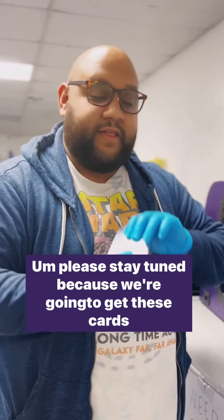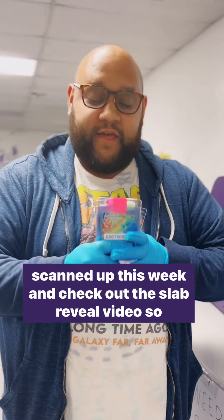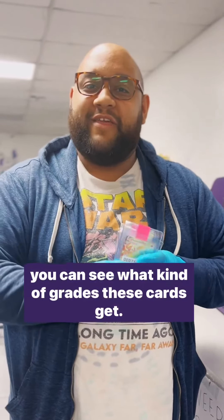Please stay tuned because we're going to get these cards scanned up this week. Check out the slab reveal video so you can see what grades these cards receive. Thank you very much.